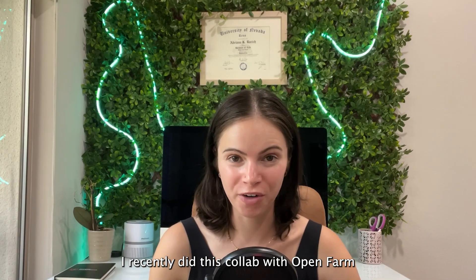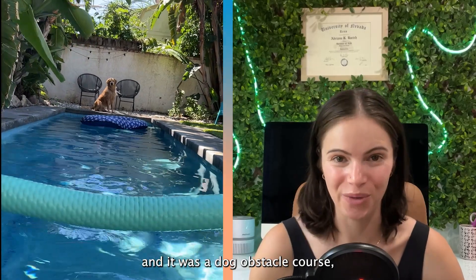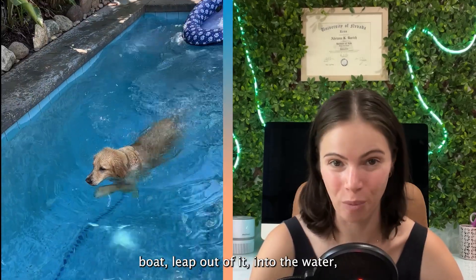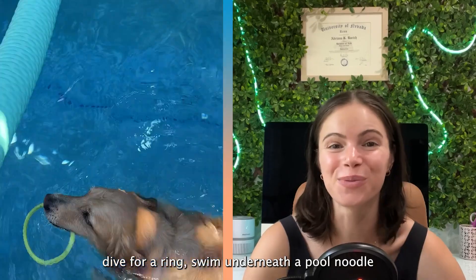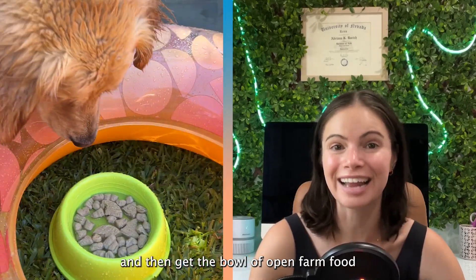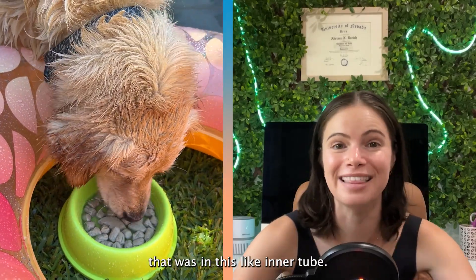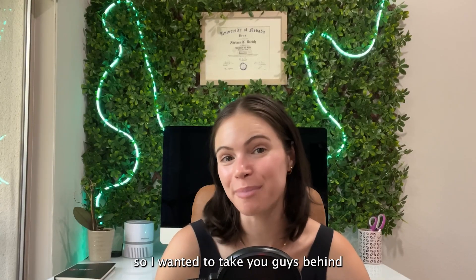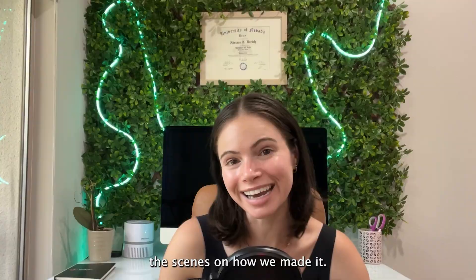I recently did this collab with Open Farm, and it was a dog obstacle course, so Oatmeal had to jump into his oat boat, leap out of it into the water, dive for a ring, swim underneath a pool noodle, and then get the bowl of Open Farm food that was in this like inner tube. This one was a fun one to make, so I wanted to take you guys behind the scenes on how we made it.